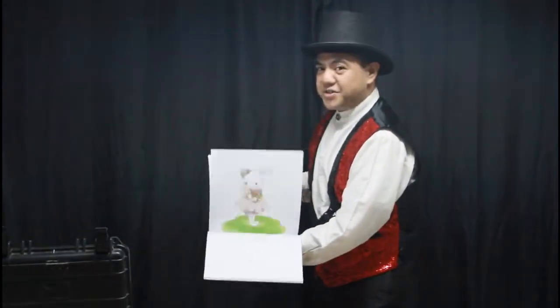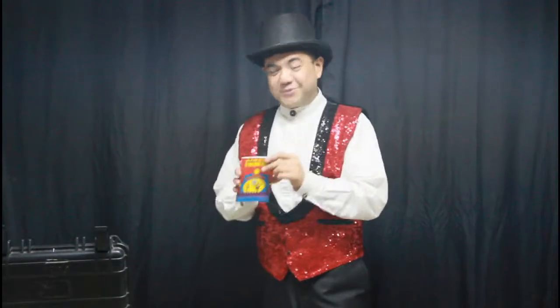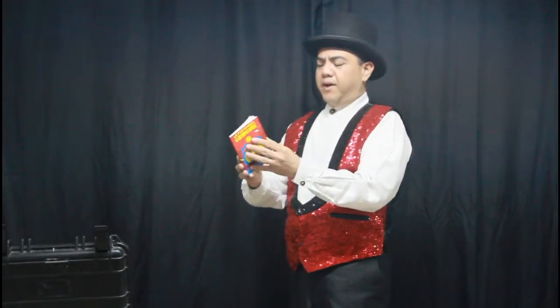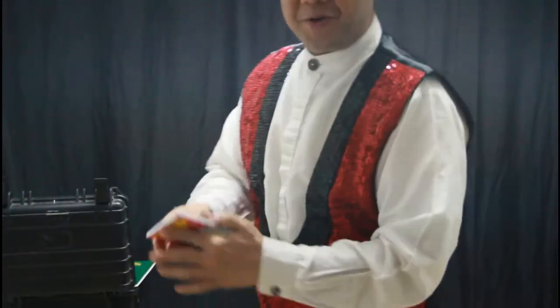If you're doing close-up magic, we also have our mini magic book — similar to the big one. Watch, I have pictures of my favorite pet. Oh wait, it's the same thing — no pictures, no pictures.